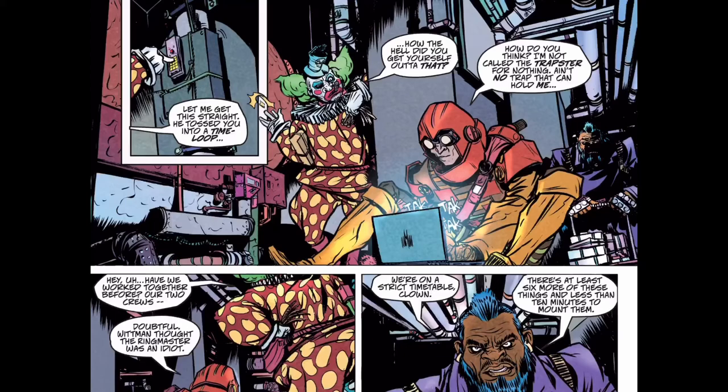Everything you need is right here in these three issues. It is very much part of the Marvel Universe — it's not essential that you know anything about that — but if you are a fan, Joe Casey has some deep cuts in here for you.